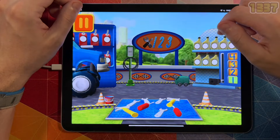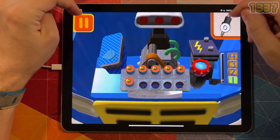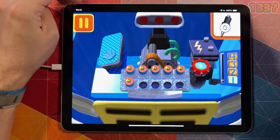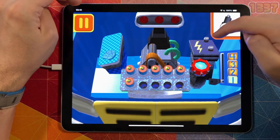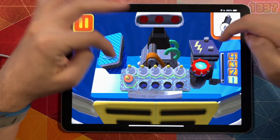Time for a pit stop. This is where we take care of our cars so we can get back to the track. We need new spark plugs. Tap the spark plugs to count them: one, two, three, four, five, six.